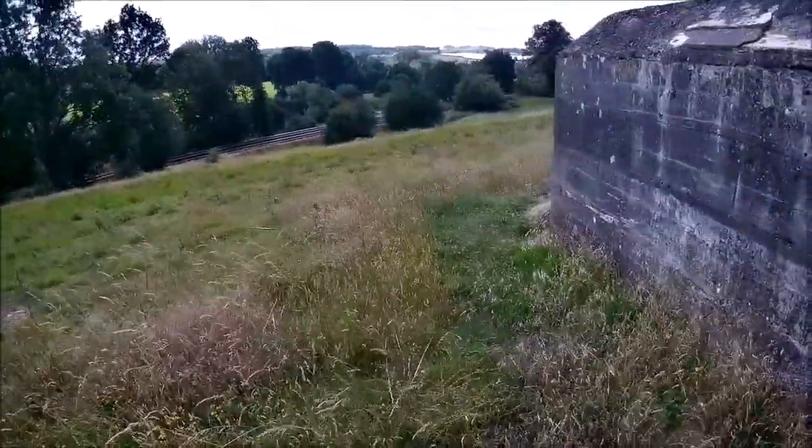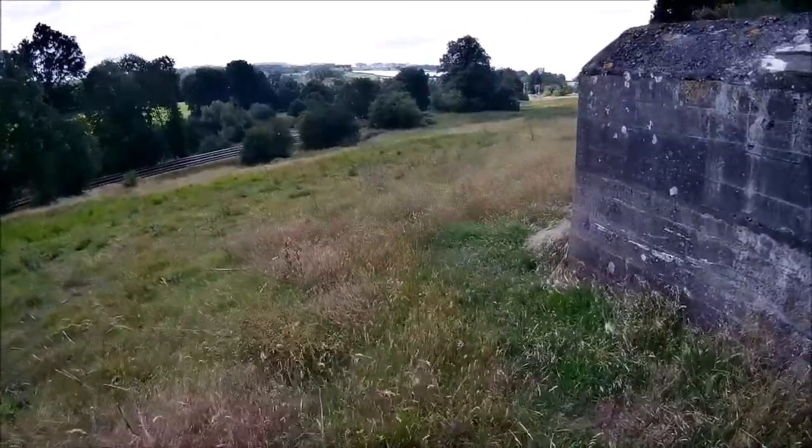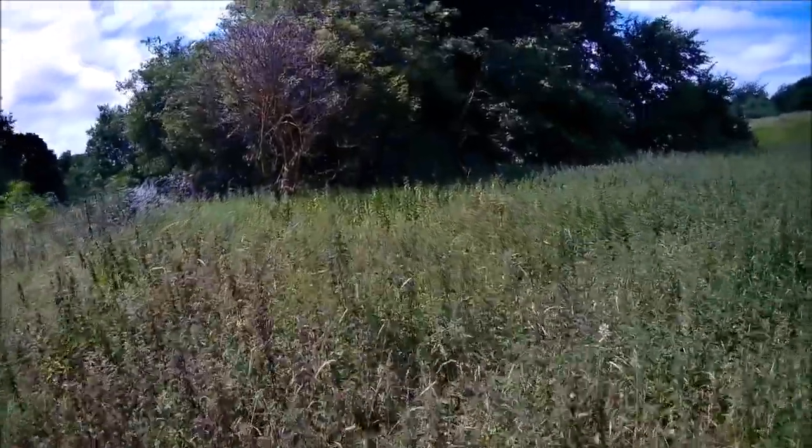We have another little one to investigate, just behind the house down there. And the next one on the list.